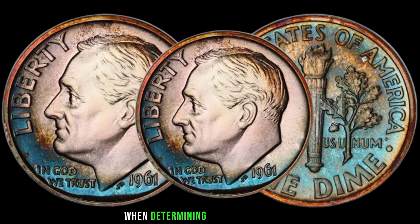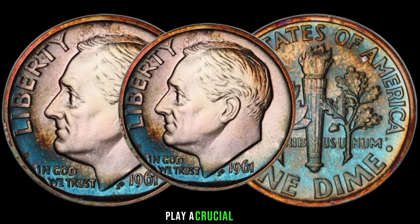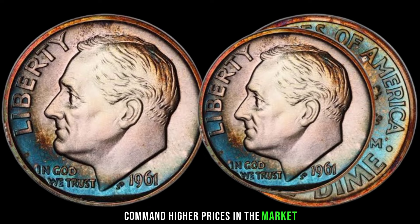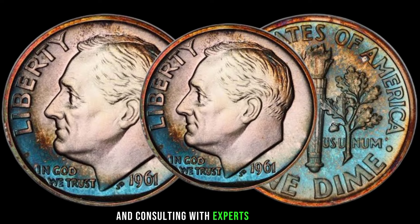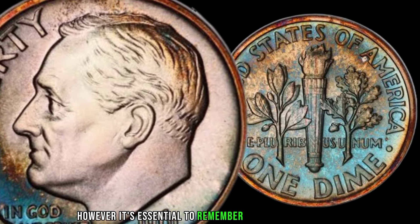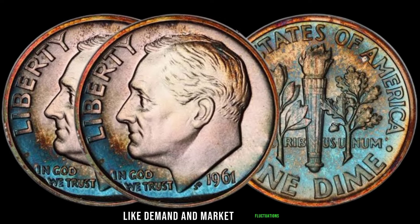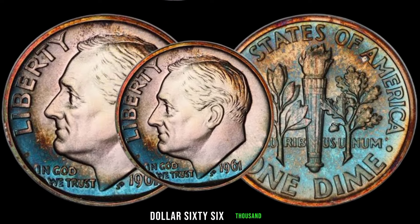When determining the value of a coin, factors such as rarity and condition play a crucial role. Coins in pristine condition or with unique characteristics command higher prices in the market. After conducting thorough research and consulting with experts in the field, the current market value of a 1961 one-dime coin is stated as $66,000.